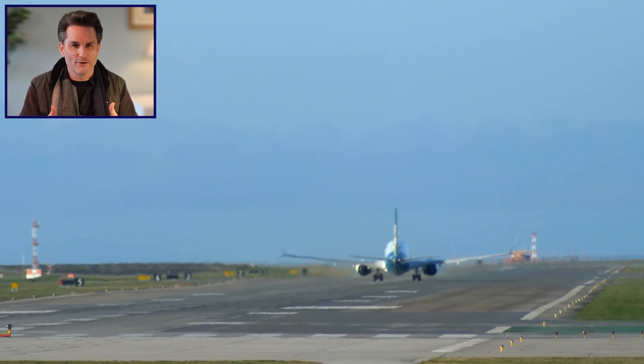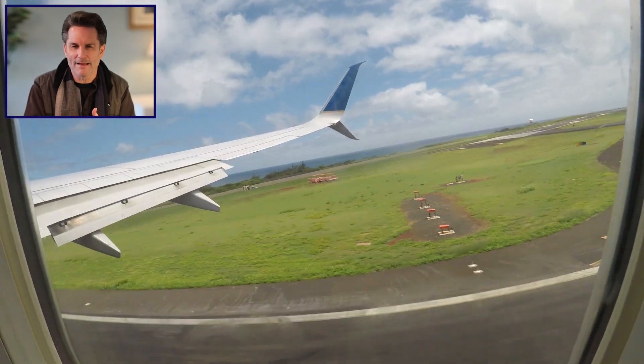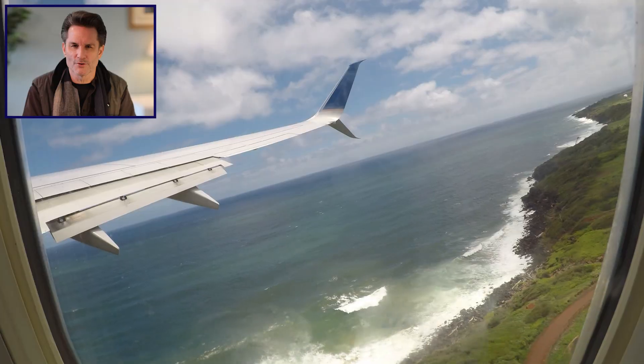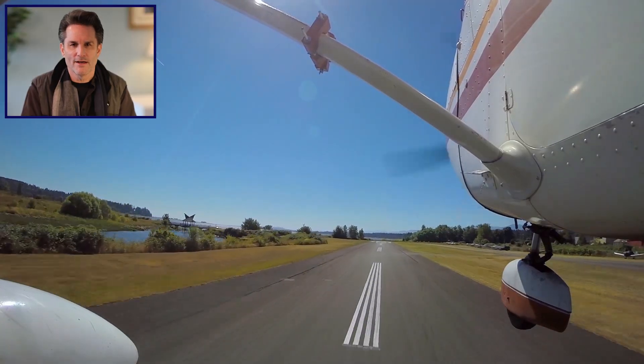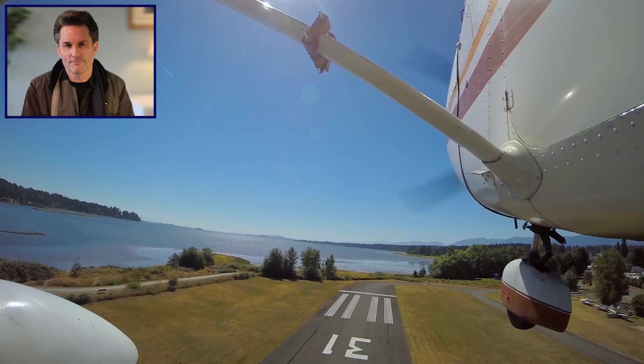Chances are, whether as a pilot or passenger, you've experienced the awesome sensation of being pressed back in your seat from the powerful thrust used during takeoff on a commercial flight. Whether flying commercially or in smaller general aviation aircraft, flying truly is an amazing and incredible experience for almost everyone.